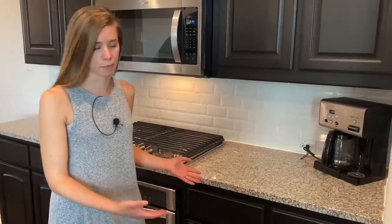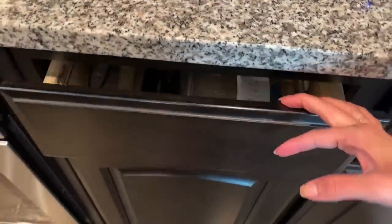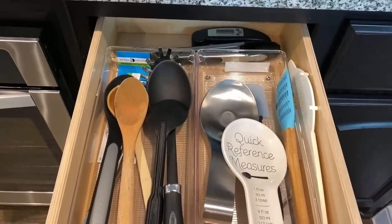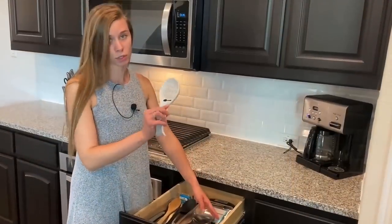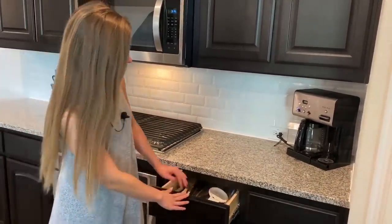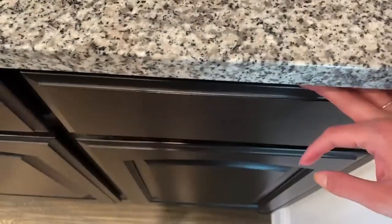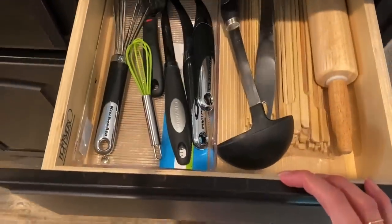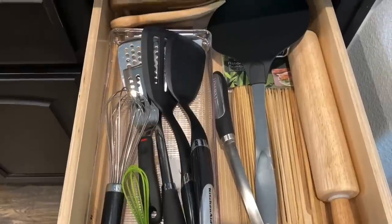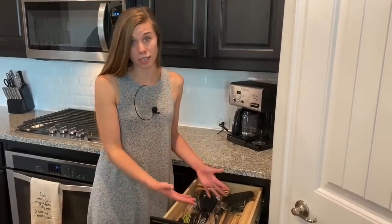On the other side of the oven we have more things needed for cooking and baking. In the drawers we have a drawer full of spoons and spatulas and our spoon rest, which we use all the time when cooking. Then in the other drawer we have more utensils like spatulas and ladles. This is the drawer I use the least often, so it's the furthest away.